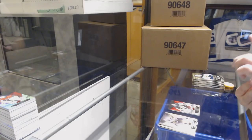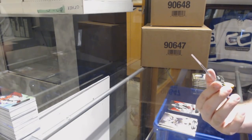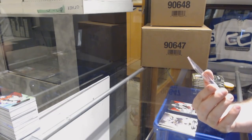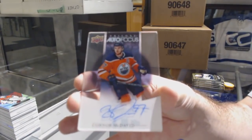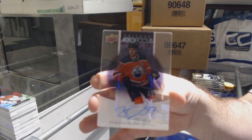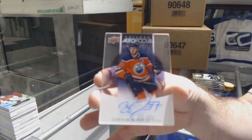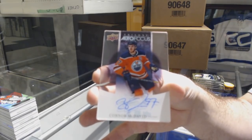Wow — we've got an autograph for the Oilers... Connor McDavid! This case has been stupid — Connor McDavid autograph!